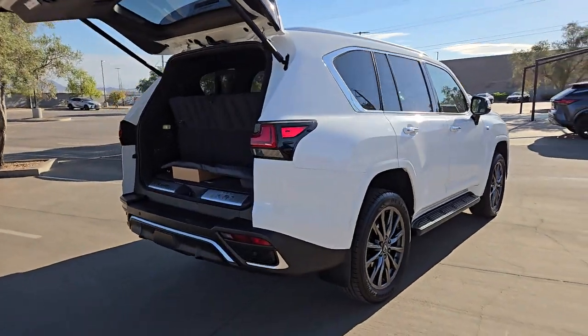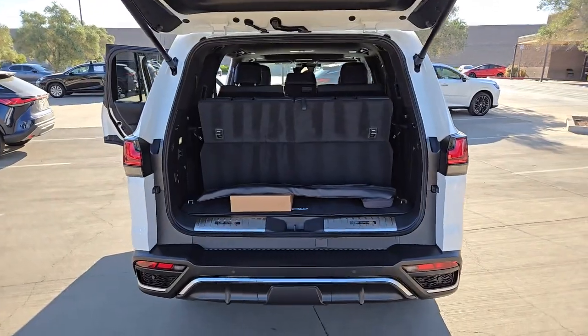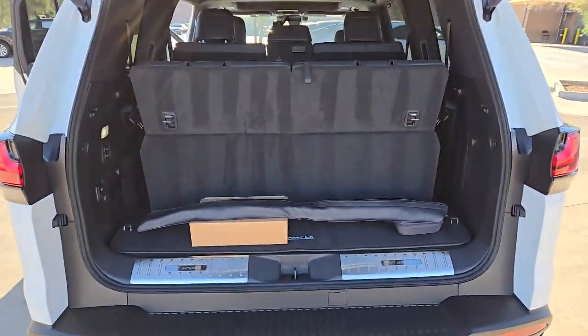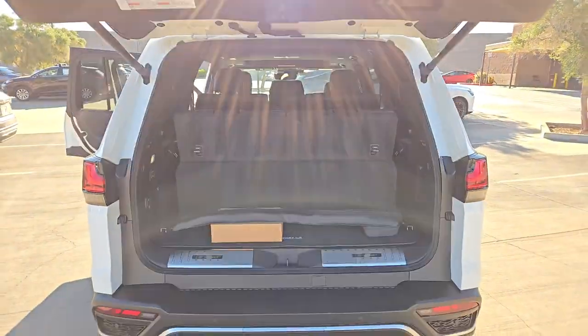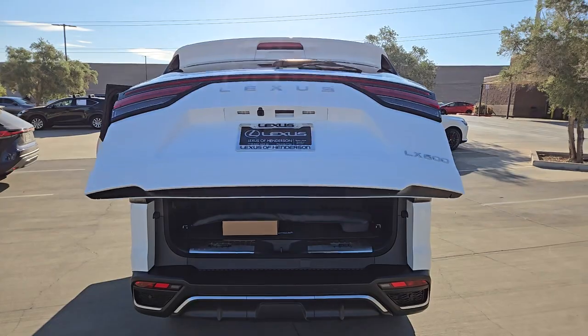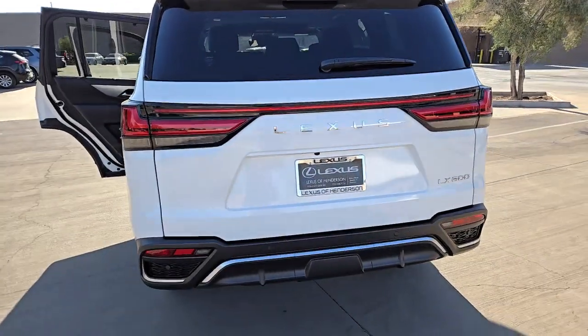These are just some of the great options this vehicle comes with: pre-collision system, lane-keeping assist, backup camera, blind spot monitor, third-row seat, Wi-Fi hotspot, leather steering wheel, auto-dimming rear-view mirror, tire pressure monitoring system, and universal garage door opener.